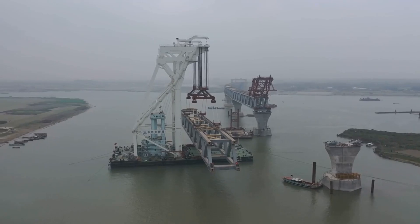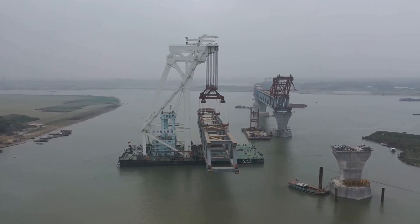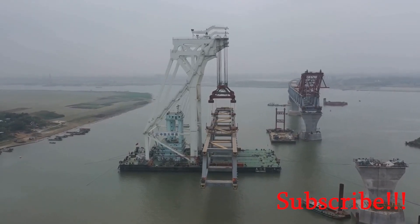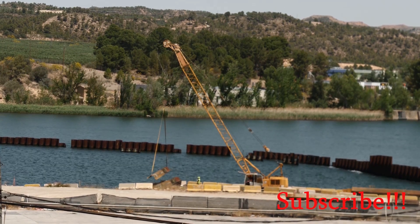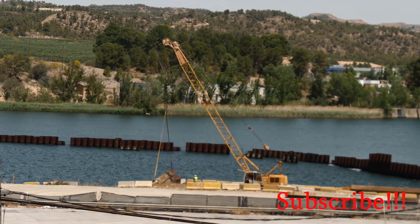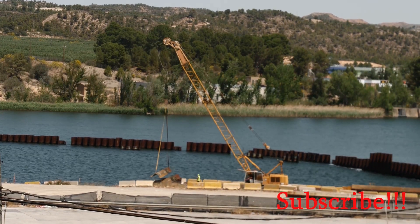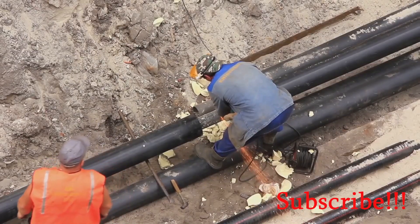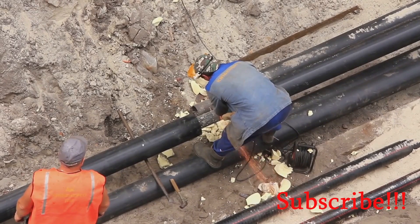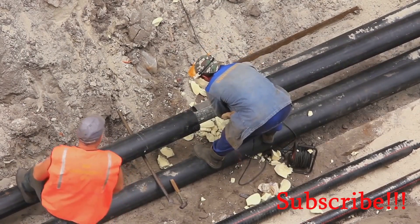With the cofferdam in place, dewatered, and braced, construction of the bridge pier can begin. The most common method for pouring concrete underwater is the TREMI method, favoured for its efficiency and effectiveness in placing concrete in submerged conditions. The TREMI method minimizes the risk of concrete segregation and ensures a uniform pour, making it a critical process in the construction of structures like bridges and piers.